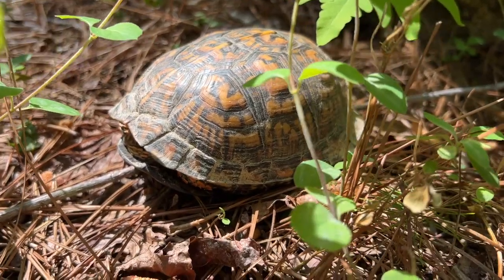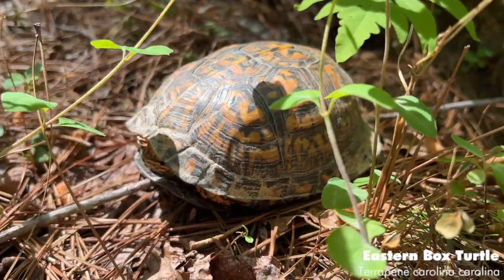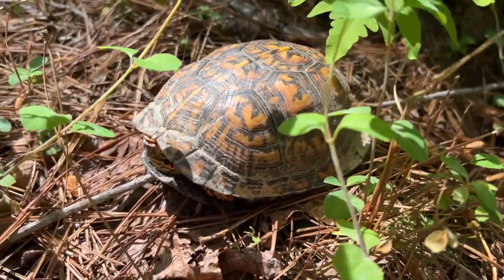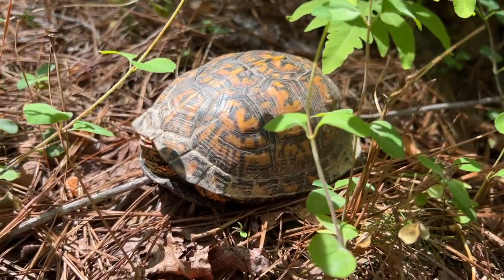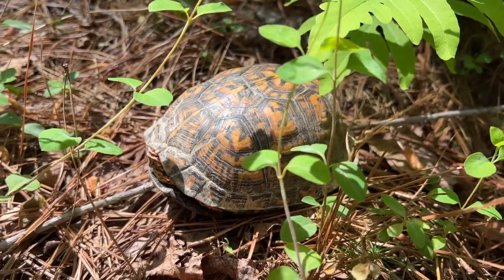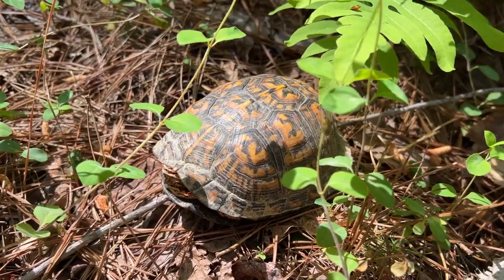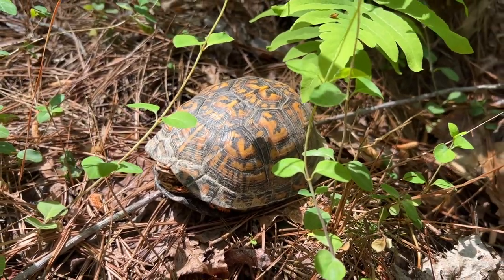So the next herp of the day is this nice eastern box turtle, which is my first one of the year. These guys are relatively uncommon up where I live, but I think down here in southern Maryland these guys are rather common. But always a really cool find. Love these guys. We're just going to leave them be and keep on herping.